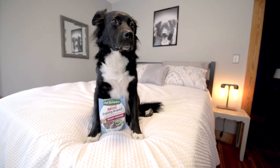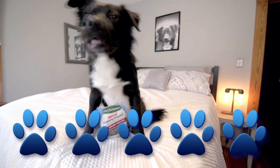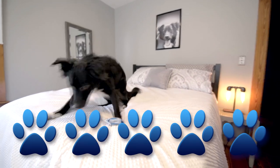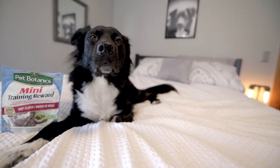So, duh! The Pet Botanics Mini Training Treats are getting five paws. I really like their small size. Of course, they taste delicious. And not only are they made in the USA, but their parent company is a solar-powered company.